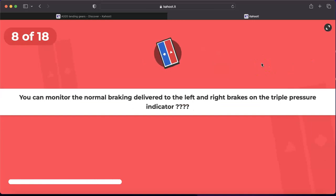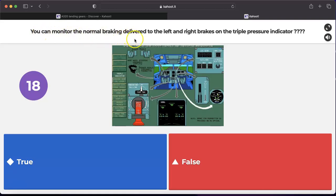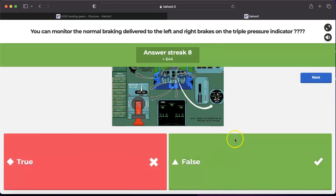Question number eight: can you monitor normal braking delivered to the left and right brakes on the triple pressure indicator? No — this is the yellow or alternate triple pressure indicator. You cannot monitor green hydraulic pressure or normal braking on the triple pressure indicator. Only alternate brake or parking brake can be monitored there.